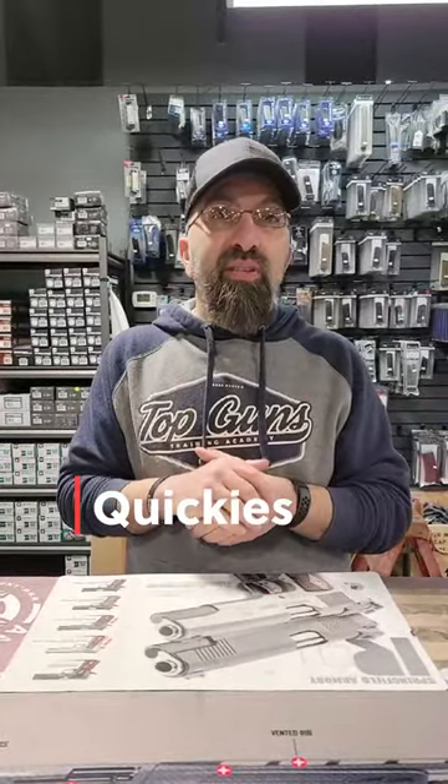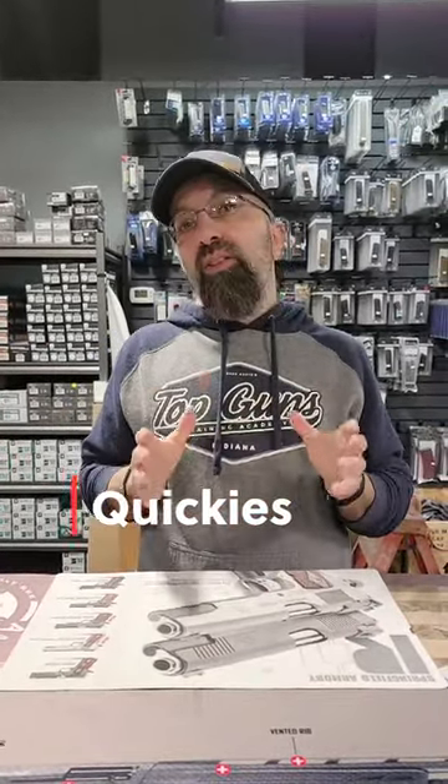Hey guys, welcome to Quickies from Top Guns out of Terre Haute, Indiana. Today we're going to take a look at shoulder rigs and the pros and cons of wearing a shoulder holster.